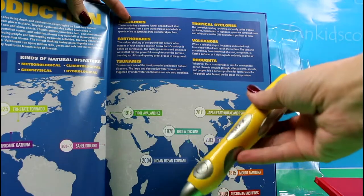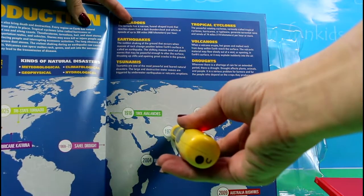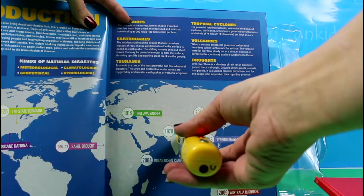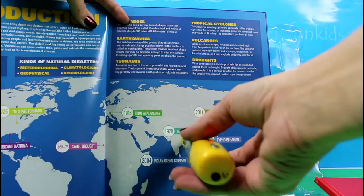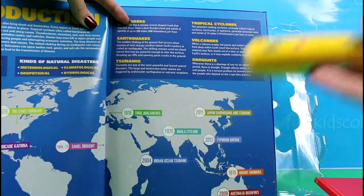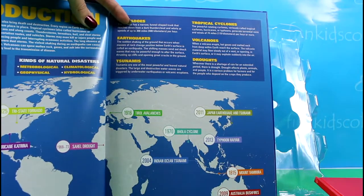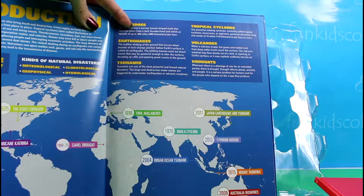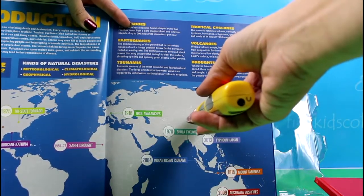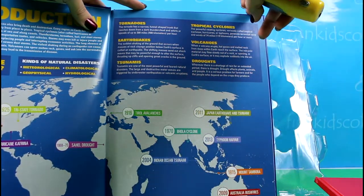So here we have the reader in action. It was perhaps the deadliest tropical cyclone in recorded history and one of the greatest natural disasters. A magnitude 9.0 earthquake struck off the coast of Japan's main island of Honshu.